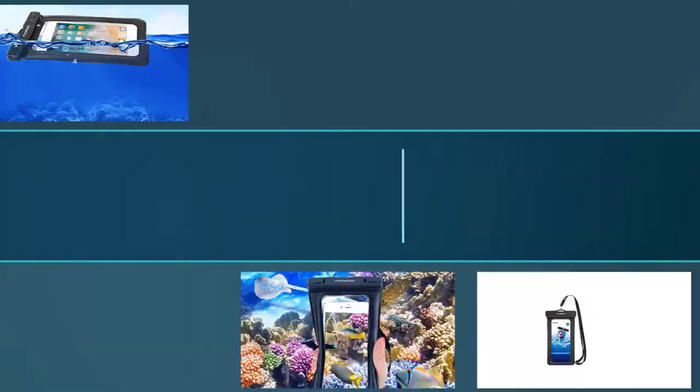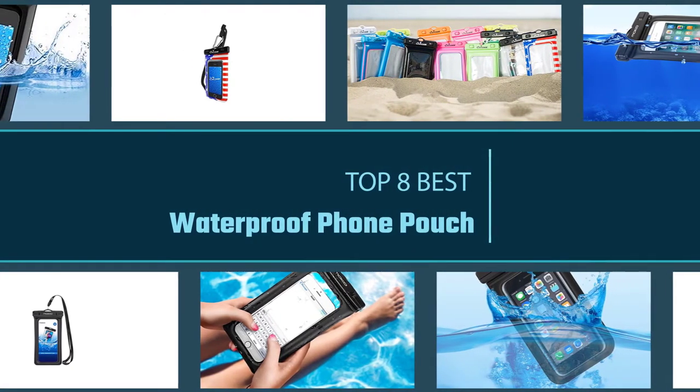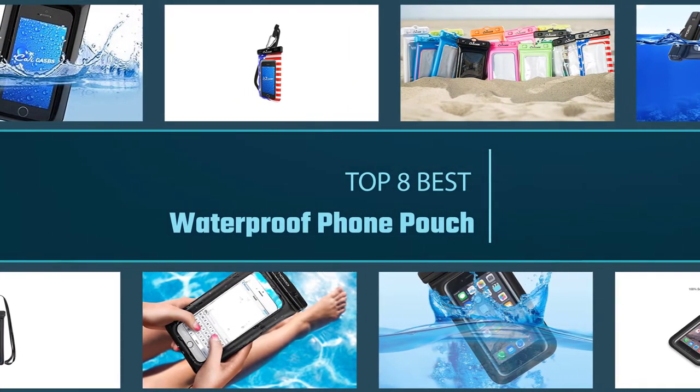The best waterproof phone cases don't just protect your smartphone against water, but also sand, dust, dirt, and even snow.